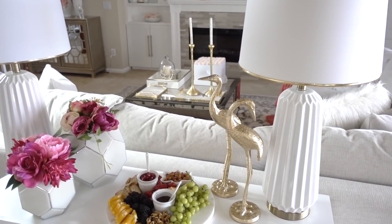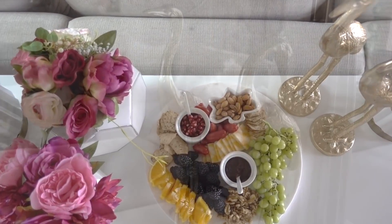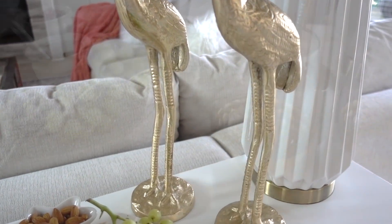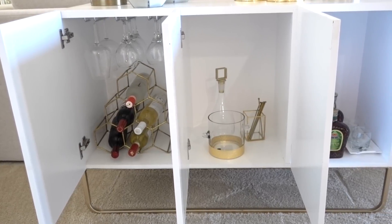Sofa tables can not only make a versatile addition to any entryway or living room, but they can also provide a strong focal point as well as a buffer between the back of the sofa and the wall. At Home is the home decor superstore with the biggest selection of home decor at the best prices for both inside and outside your home, and thanks to our friends at At Home for sponsoring this video.